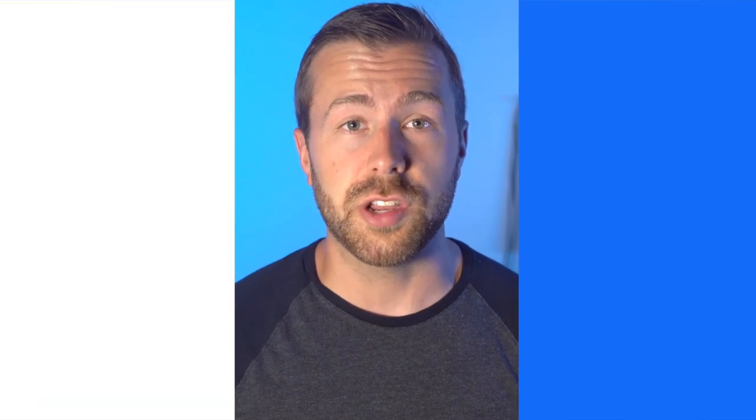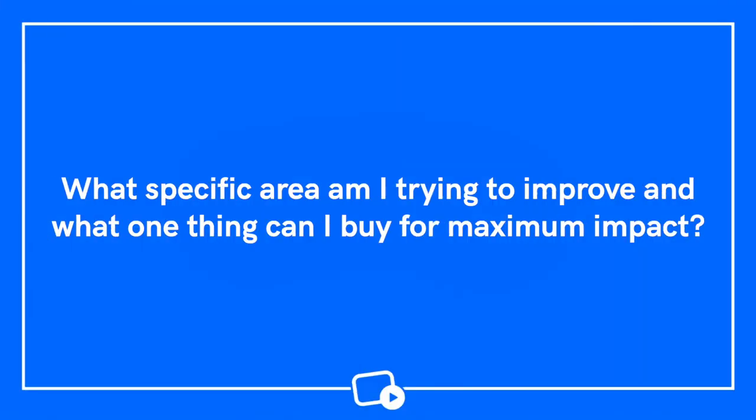The best question to ask yourself when you're starting to think about equipment upgrades is simply this: Is it necessary? Do you really need to upgrade your equipment right now? Or would you be better off learning how to get more out of the equipment you already have? If you feel confident it's time to upgrade, then you need to answer this next question: What specific area am I trying to improve and what one thing can I buy for maximum impact?